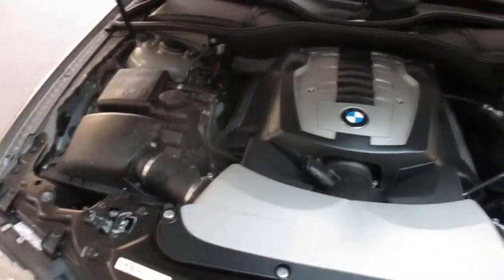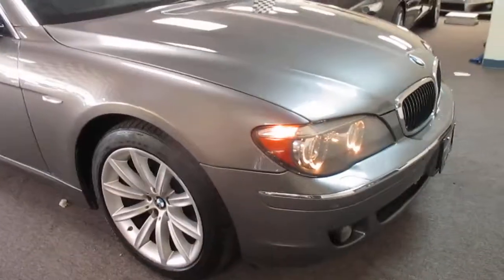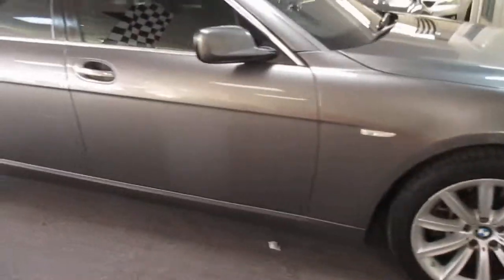This is our video walk-around of our 2008 BMW 750. The car runs and drives beautifully. The body's in great shape.